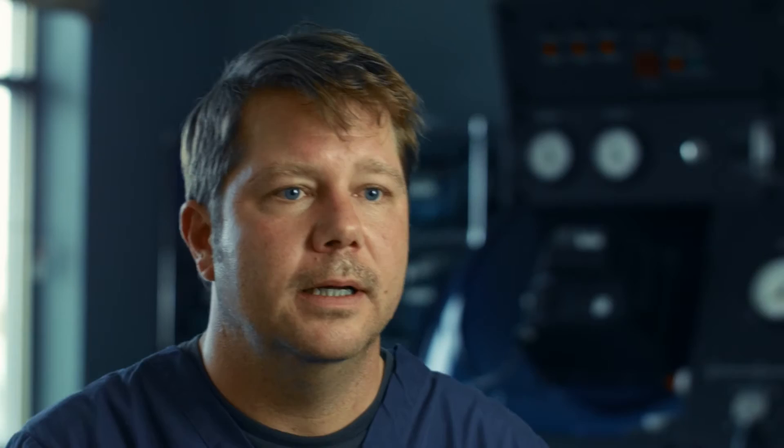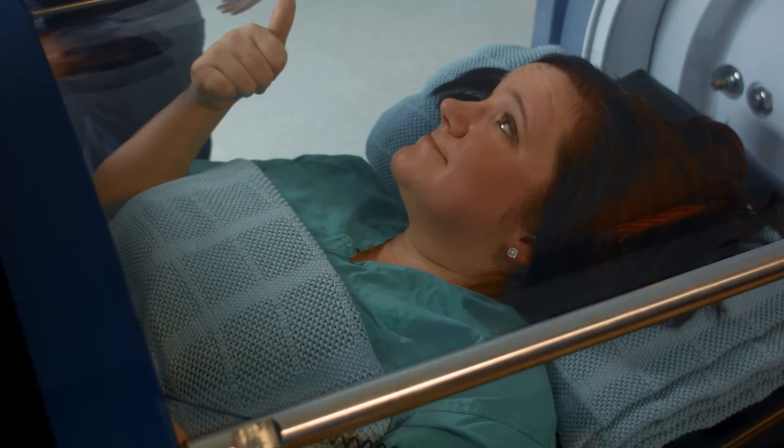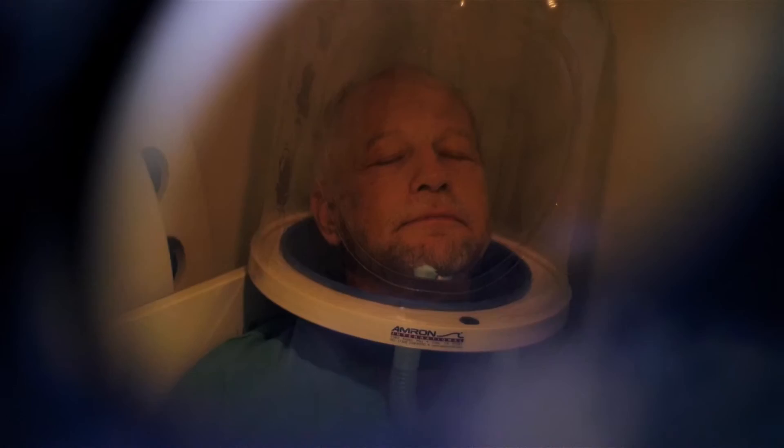During the course of the treatment, if you need to communicate anything with me, I'm always at the console. It's a two-way console — we can talk to you, you can talk to us. Once the patient is in and down to pressure, it's a pretty relaxing atmosphere. A lot of patients will watch movies; some people will take a nap even. It's a peaceful, quiet place.